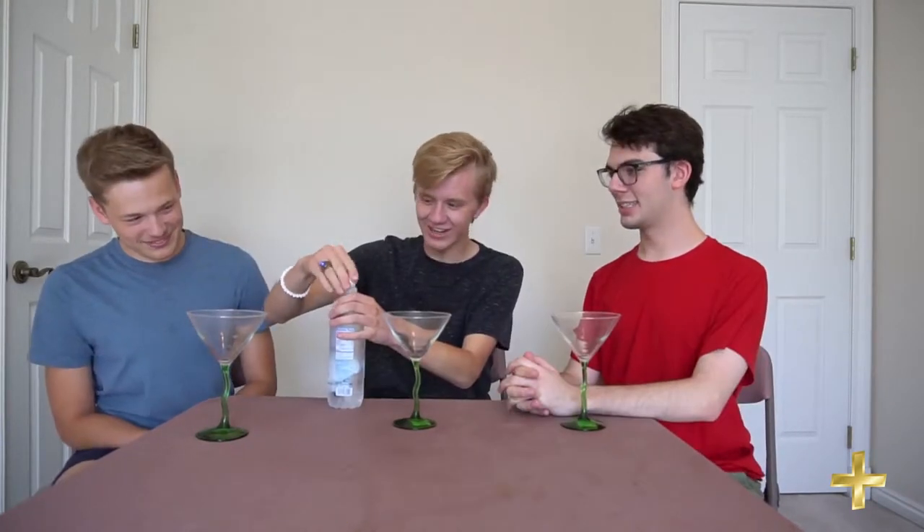Carl agrees: the average pH of water is seven. Kroger alkaline water is a little more basic than average.